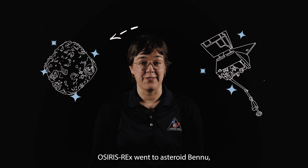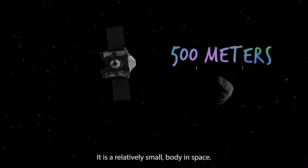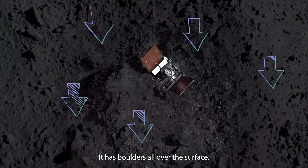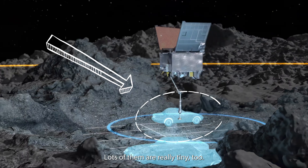OSIRIS-REx went to asteroid Bennu. It is a relatively small body in space. It is rocky. It has boulders all over the surface. Some are as big as cars. Lots of them are really tiny, too.